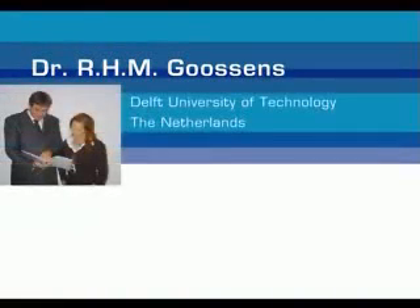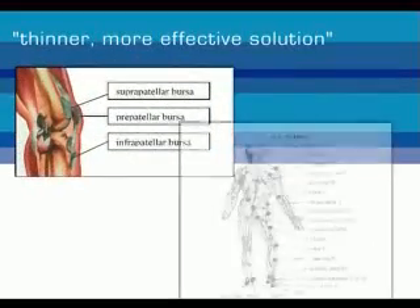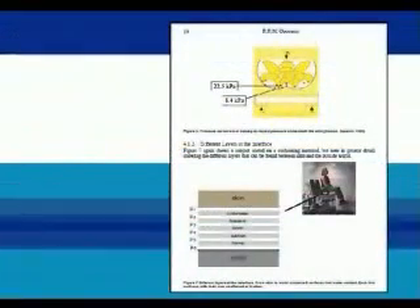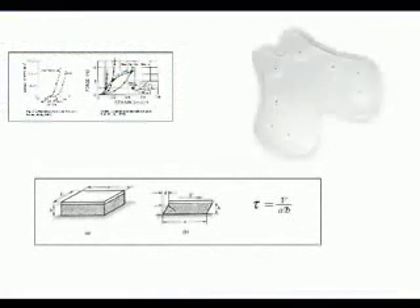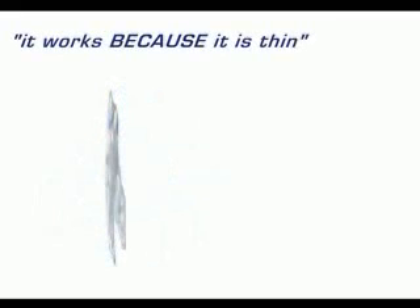Internationally renowned expert on ergonomics, Dr. Richard Goossens from Delft University of Technology in the Netherlands, tells us why. The pursuit of a thinner, more effective solution to comfort over time has been ongoing for decades. The perception until now has been that the entire answer was in the chemical composition of the fill material itself — whether gel, foam, or something else. Now we know that the answer was not just in the fill, but in the design of the structure that holds the fill as well. That's LiquiCell. That's Bursag tech. It doesn't just happen to be thin — it works because it's thin.